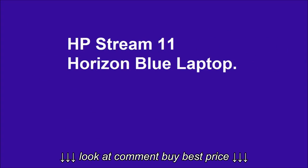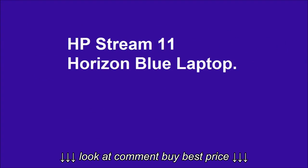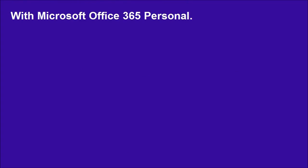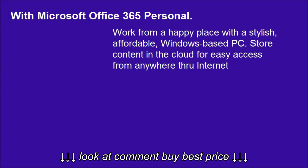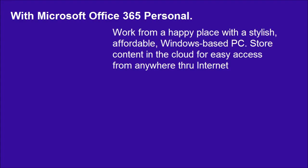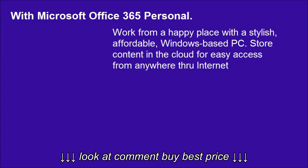HP Stream 11 Horizon Blue Laptop with Microsoft Office 365 Personal. Work from a happy place with a stylish, affordable, Windows-based PC. Store content in the cloud for easy access from anywhere through internet.